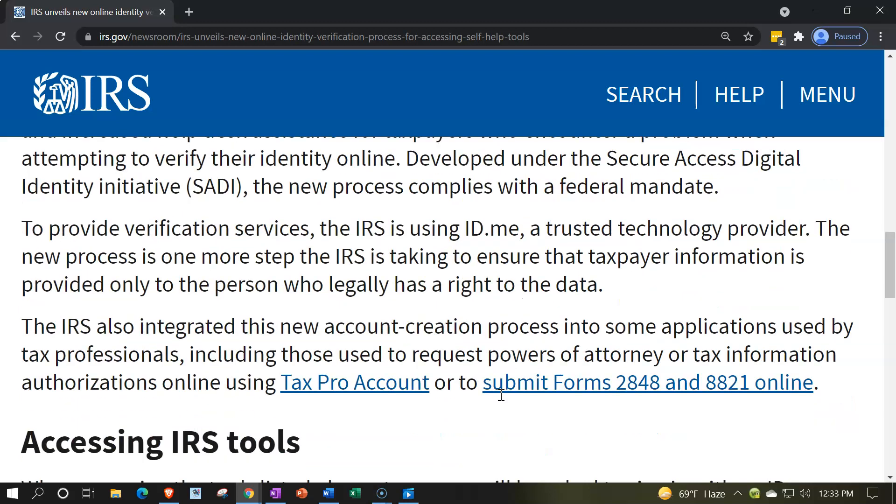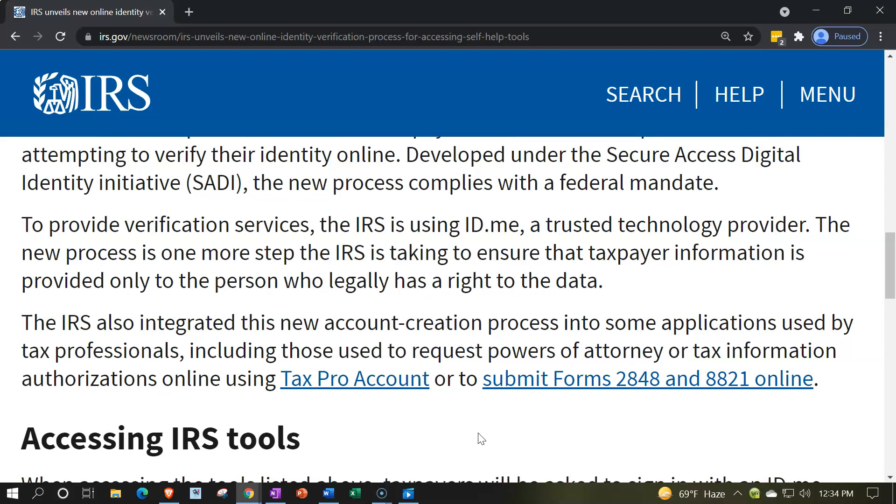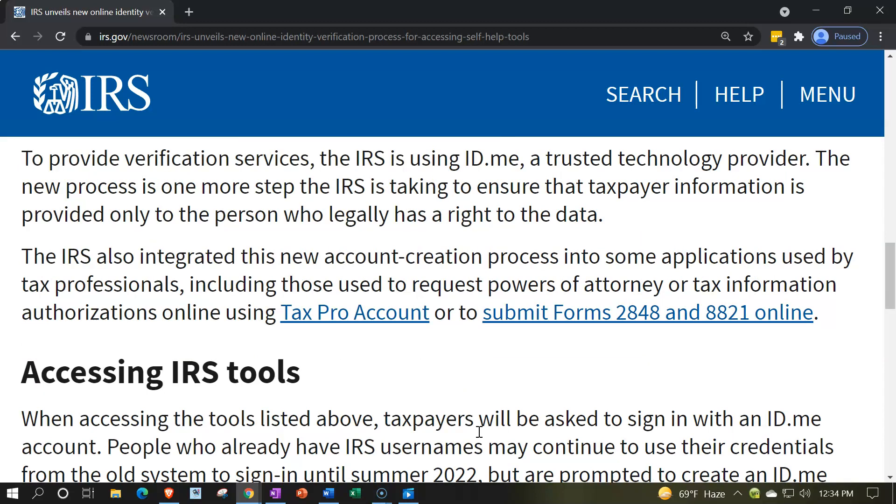To provide verification services, the IRS is using ID.me, a trusted technology provider. The new process is one more step the IRS has taken to ensure that taxpayer information is provided only to the person who legally has a right to the data. The IRS also integrated this new account creation process into some applications used by tax professionals, including those used to request powers of attorney or tax information authorizations online using Tax Pro Account, or to submit Form 2848 and 8821 online.